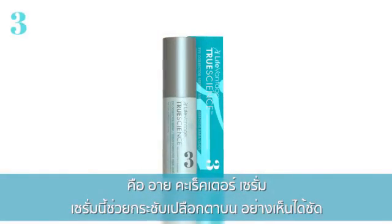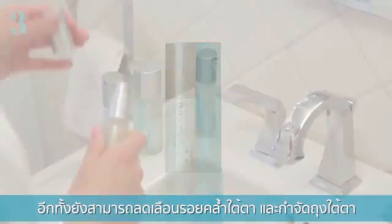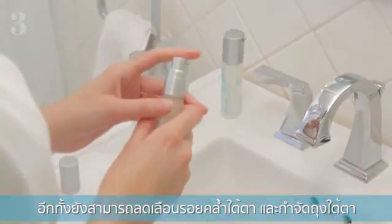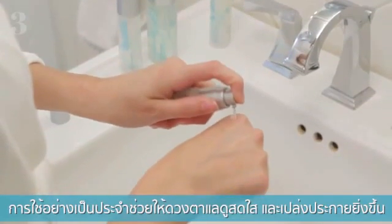This serum visibly firms the upper eyelids. It also helps to minimize the appearance of dark circles and diminishes bags under your eyes. With regular use, eyes look refreshed, bigger, and even brighter.